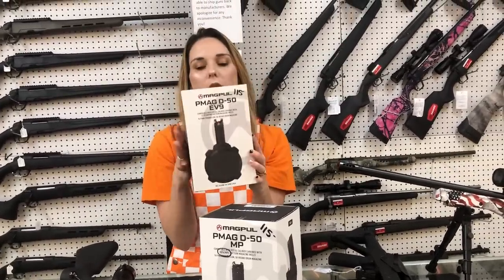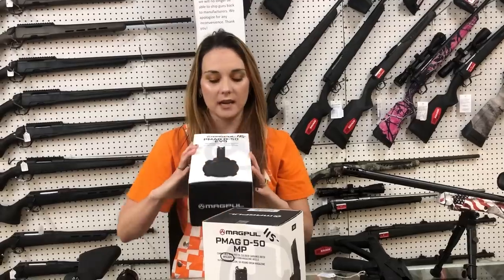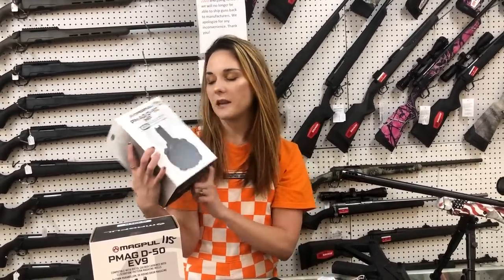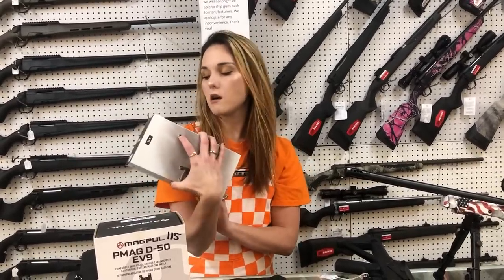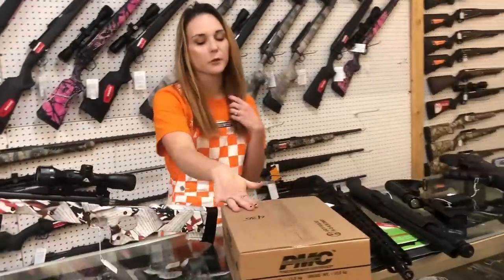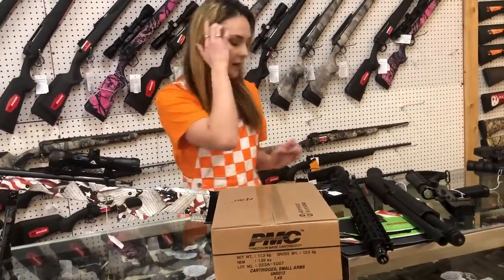PMAG Magpul Drums — 50-round Evo 3 are $115. We've also got the 50-round drums for the HK MP5s, also $115. PMC .223 55-grain is $430 per thousand.